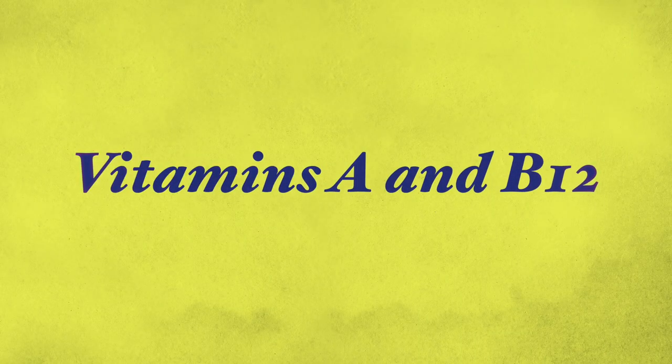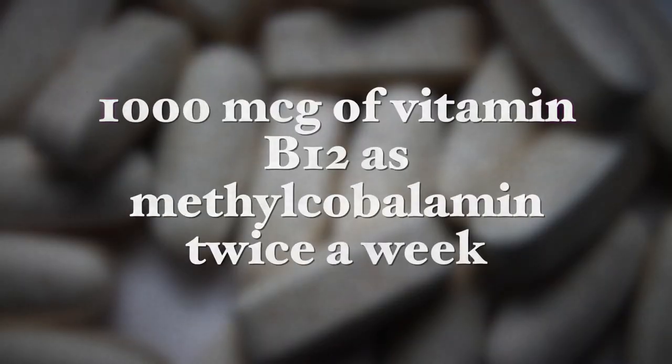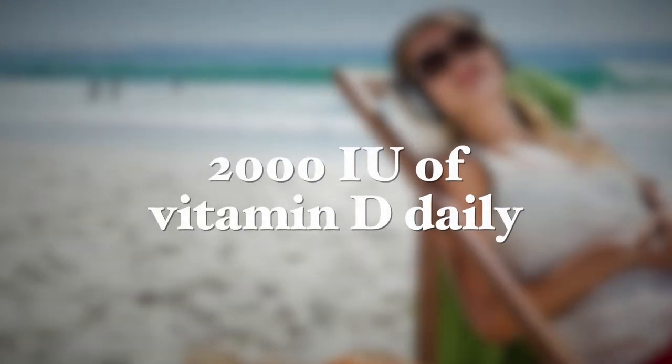Studies show a connection between H. pylori infection and deficiencies of vitamins A and B12. Treatment with these nutrients has shown increased levels in the blood, helping the body fight off infection. H. pylori infection is also significantly associated with decreased bone mineral density, especially in long-term infections. I recommend taking 1000 micrograms of vitamin B12 as methylcobalamin twice a week, 25,000 IU of vitamin A two to three times a week, and either sufficient sun exposure or 2,000 IU of vitamin D daily until the infection is eradicated.